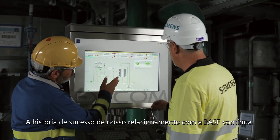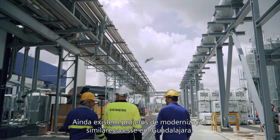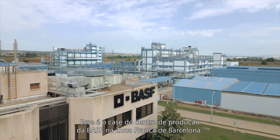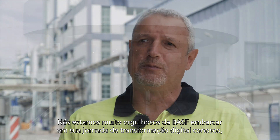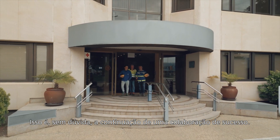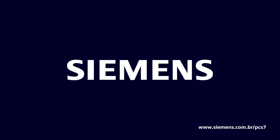The successful story of our relationship with BASF continues. There are already modernization projects similar to the one in Guadalajara that are being implemented in other plants, such as the BASF Production Center in the Zona Franca in Barcelona. We are very proud that BASF wants to embark on its digital transformation journey with us as a reference partner. It is without a doubt the continuation of a fruitful collaboration.